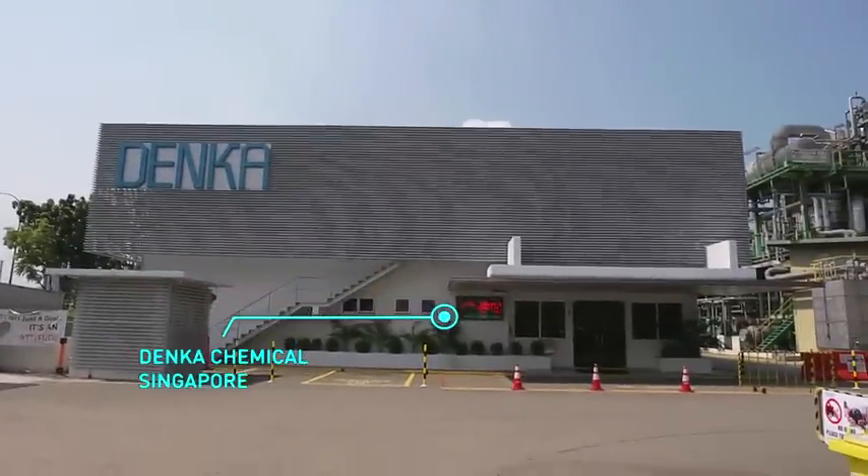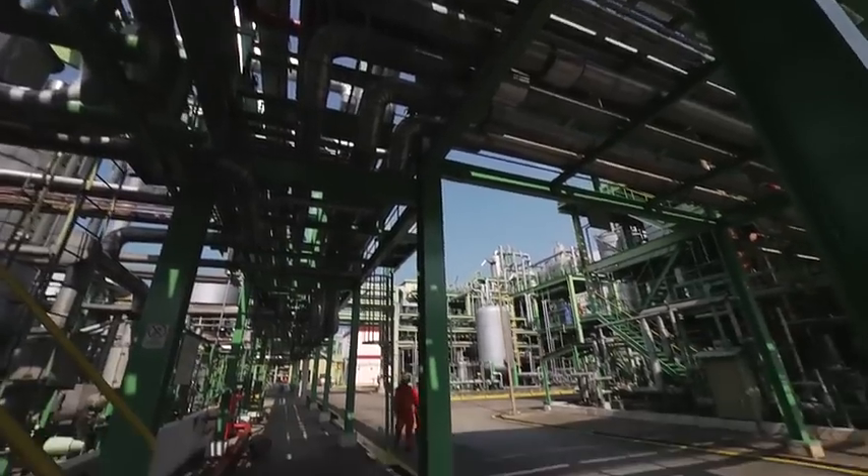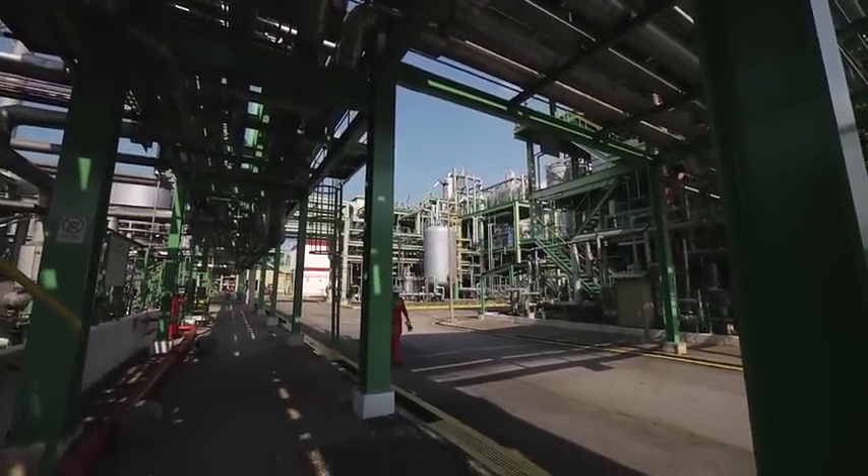Established in 1980, Denker Singapore, a subsidiary of Denker Company Limited, is one of the world's largest facilities for continuous polymerization.